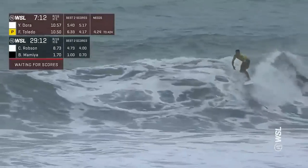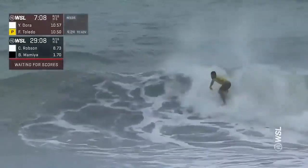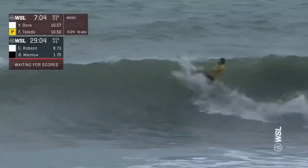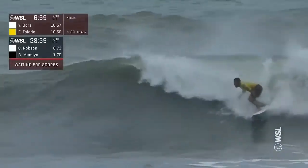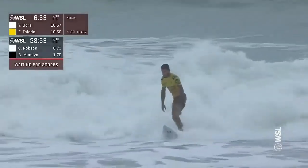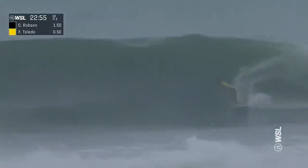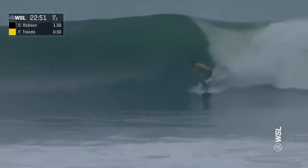Felipe Toledo ramping up his energy on this one — solid wall to start, nice clean vertical for the world number one. Drives hard into the oncoming section, blow tail reverse right off the top, touches the float, winds up for the finish — a big tail drift, controls it. Here we go with Felipe Toledo.